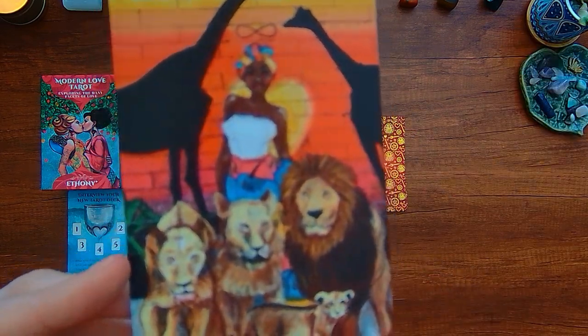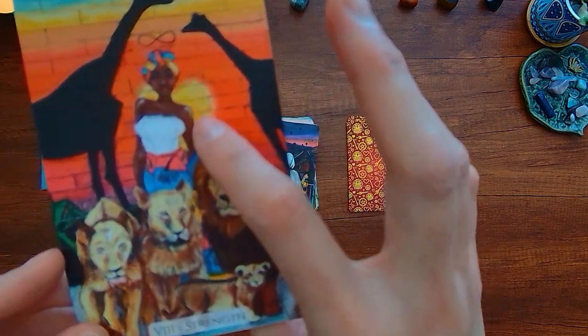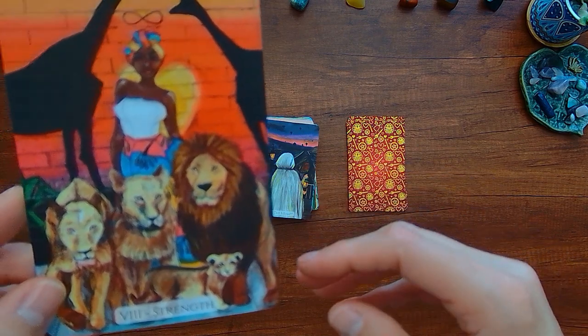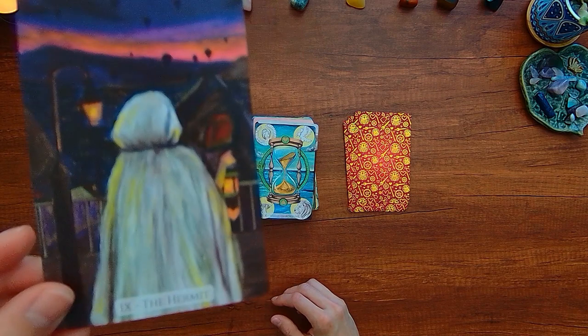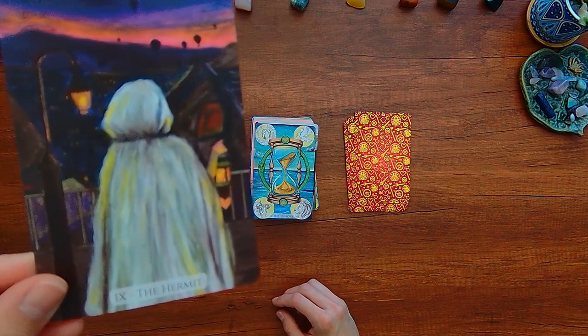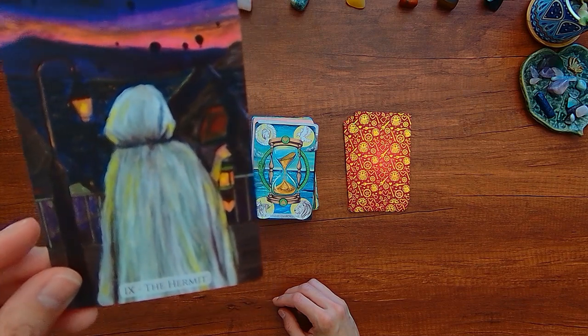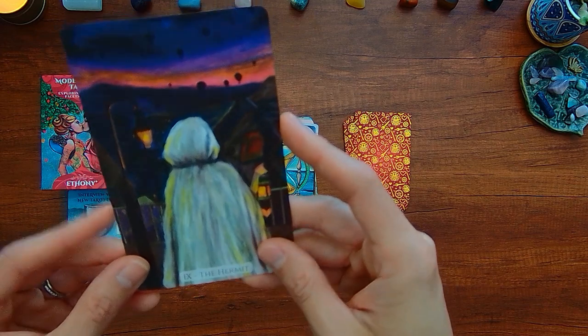Here we have the Strength card — you've got the lion and the maiden, multiple lions and the maidens. The Hermit has a person in a cape with lantern and hills. It's not as wintry as the traditional one, but maybe the cape can give off that visual reminder of it. You have here the Wheel of Fortune.